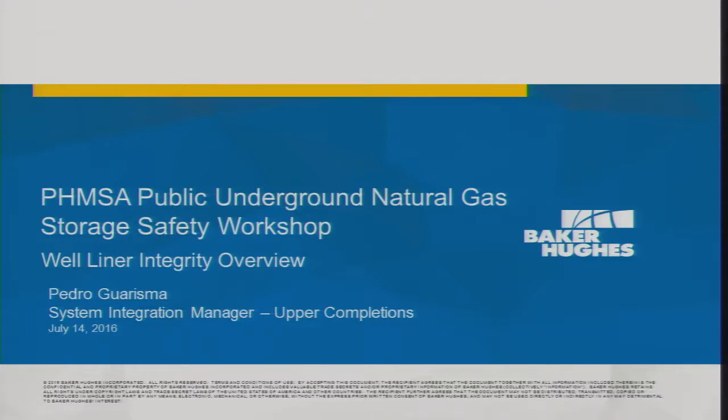We're going to start off the last panel here with a talk on liners by Pedro Guarizma from Baker Hughes. Good afternoon. My name is Pedro Guarizma. I work for Baker Hughes.